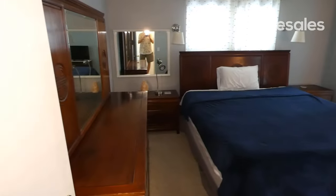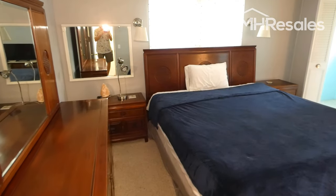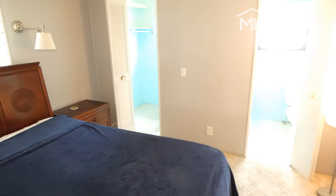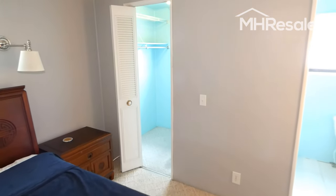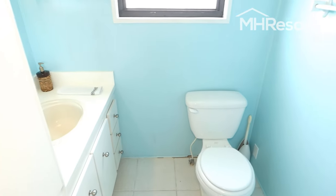Master bedroom. I might say that all the furnishings in this home are included in the sale — king-size bed with a brand new mattress that's never been used. Walk-in closet over there, half bath here.